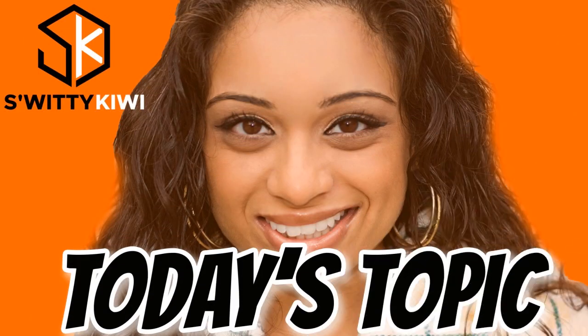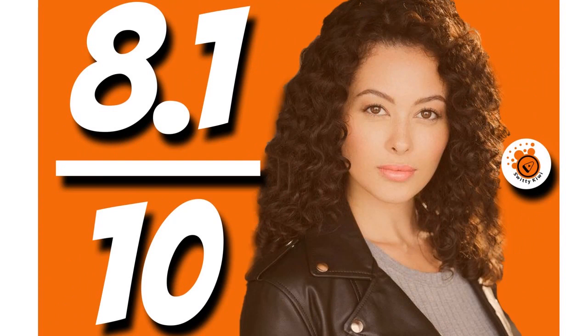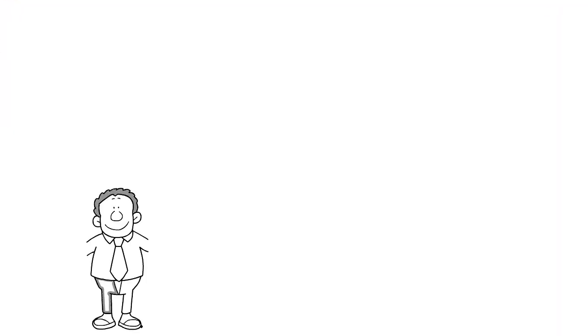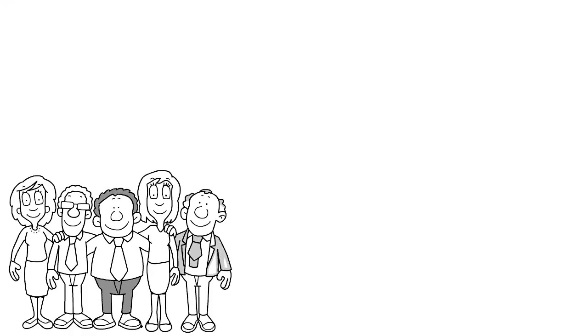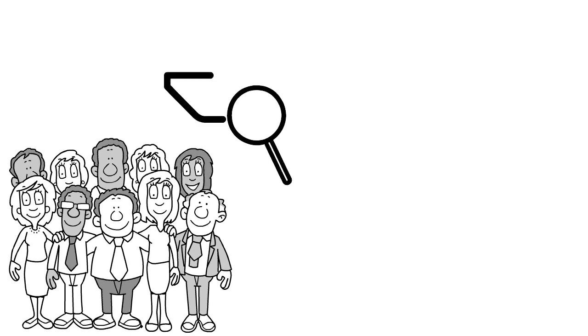Quick reminder: today's topic is easy approval net 30 accounts for startups. Number 14: we have Staples net 30, our score 8.1 out of 10. Staples offers a wide range of office products and serves more than two million small business customers. The Staples Business Advantage net 30 account is appropriate for businesses with 10 or more employees that have been in business for at least one year. If you have fewer employees, you may want to apply for the Staples Commercial account, which also offers net 30 terms and gives 5% back on purchases online and in-store.